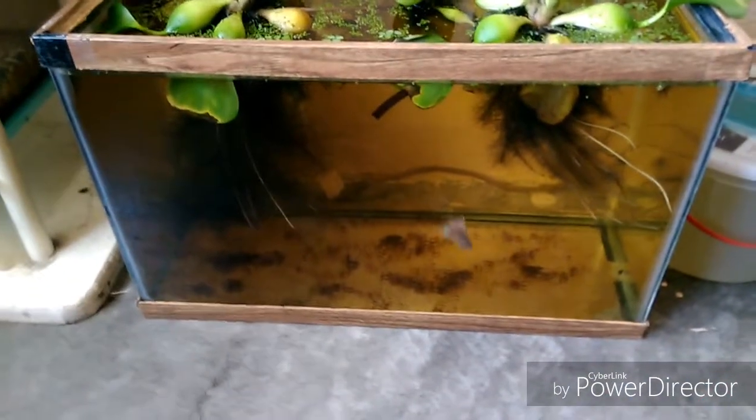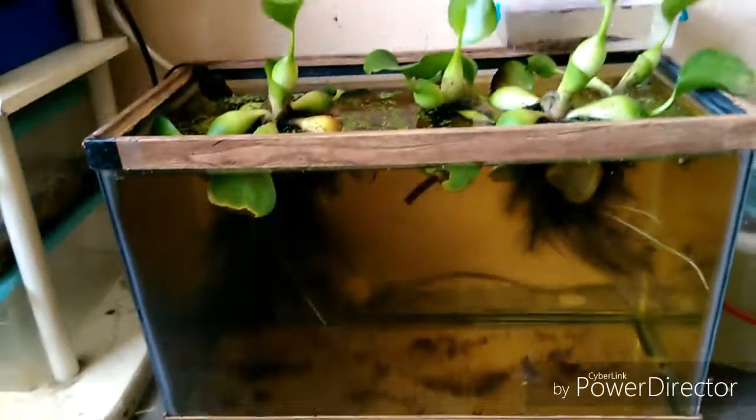También aquí hay otra de las nuevas adquisiciones: una hembra Dumbo. Voy a ver si la logro captar. Se refleja todo. Vamos a ver si la logro encontrar. Yo no la encuentro todavía. Normalmente se mete aquí entre las raíces de los jacintos.